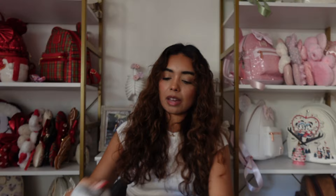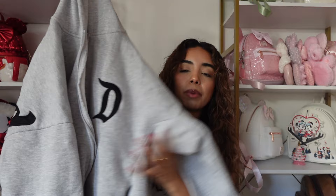Next is a newer purchase from the parks — it's a spirit jersey jacket. I'm obsessed with this one. It's actually in a size small, but spirit jerseys already run oversized so it fits more like a medium, which I really like. It says 'Disneyland Authentic Original, Established 1955.' The sleeves are different from other hoodies, and I just think this sweatshirt is truly perfection. I wish they made it in pink and white!